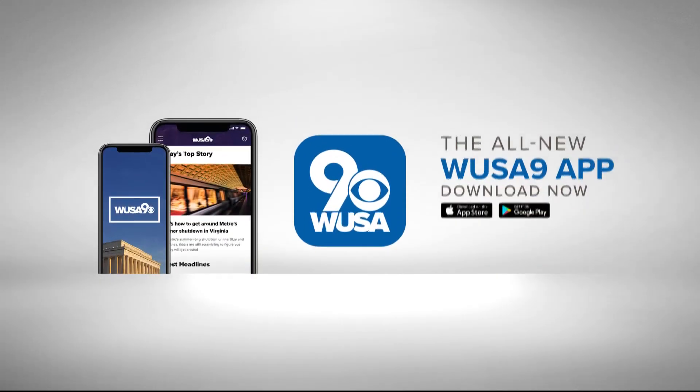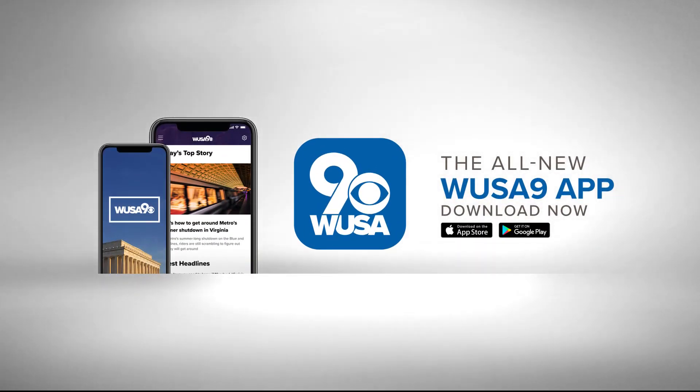To learn more about tonight's ECO9 report, head over to WUSA9.com or download the free mobile app.